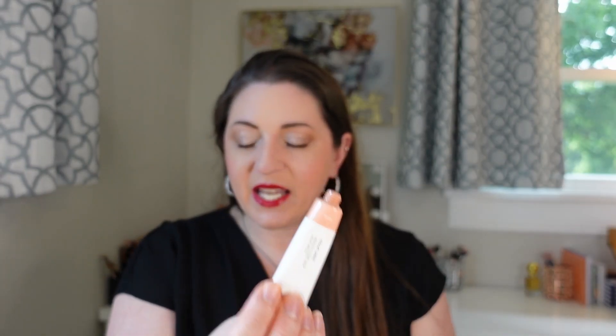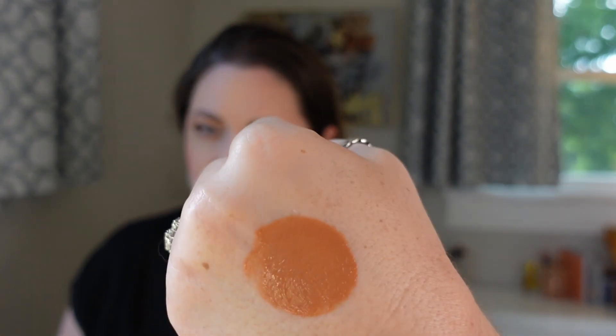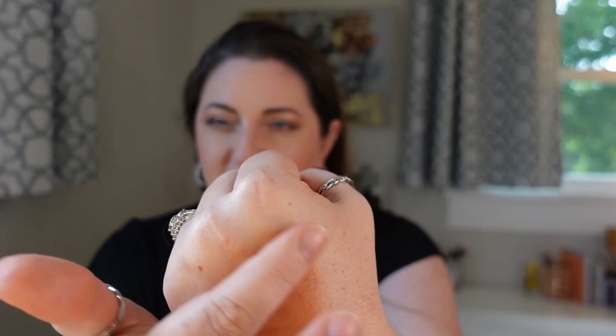Coming in at number 15 is the Glossier Cloud Paint. A little bit with this goes a really long way. Even though it's in a squeezy tube, it is a very easy formula to apply — I can just blend it in, put it on the back of my hand with my fingers, easily tap it onto my cheeks. It does dry down pretty quickly, so it's not a fussy formula. It has a semi-radiant finish and a good amount of pigmentation; I don't have to build this product up too much. I don't know that this is the longest wearing blush I have, but it is a really easy application. It's emollient without being too creamy or too slippy — it's a good one.